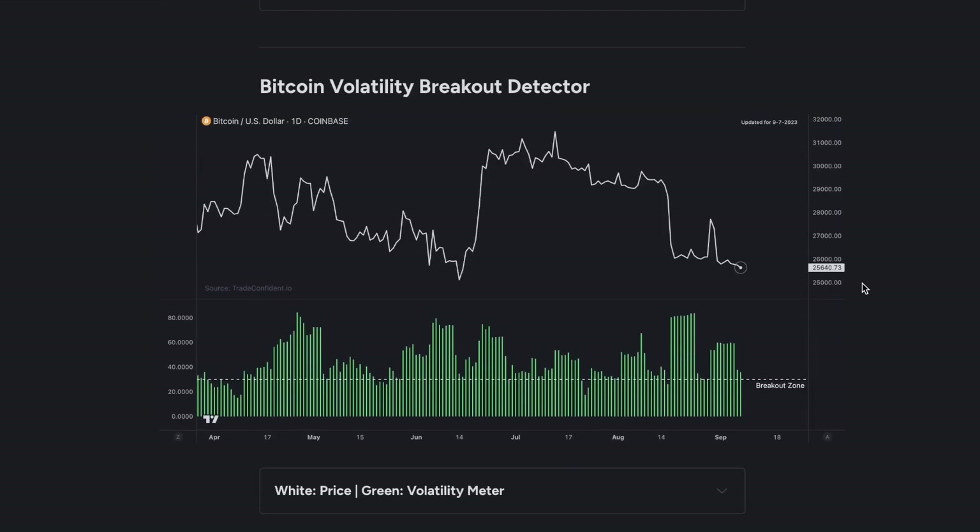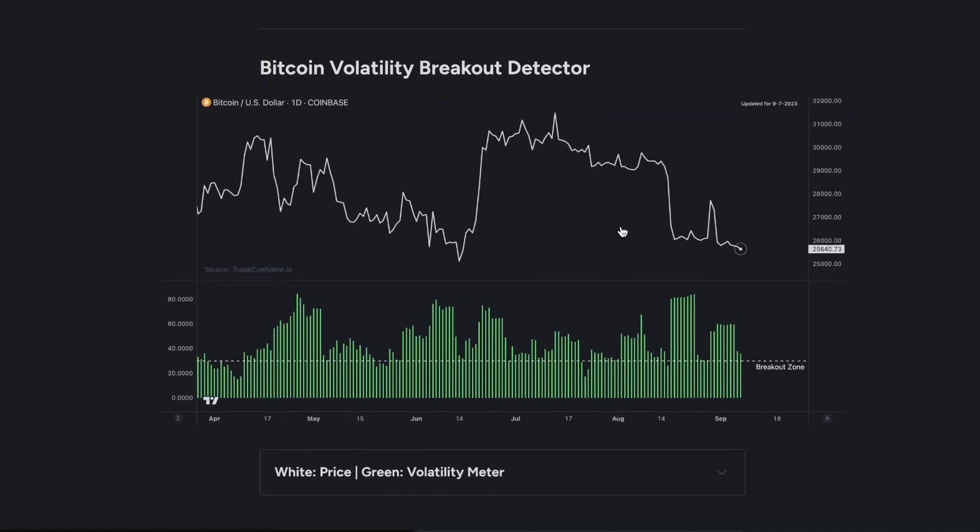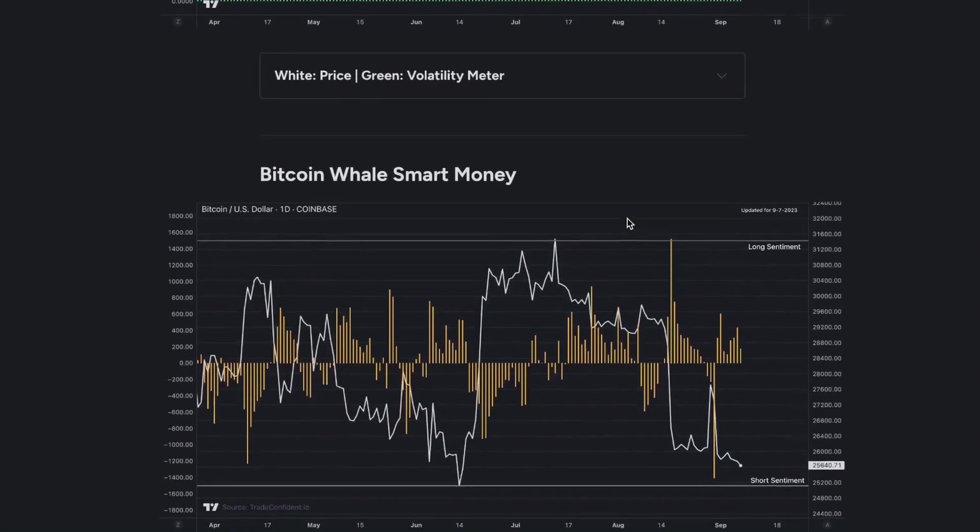Next, we're going to look at the Bitcoin Volatility Breakout Detector. We're very nearly in the breakout zone, and usually when we drop into the breakout zone — just as you saw right here — this is where we're seeing massive moves in the market. You saw a massive move, drop into the breakout zone, massive move again. This one only determines the size of the next move, not necessarily direction. So if we want to look at direction, you need to be paying attention to what the whales are doing.